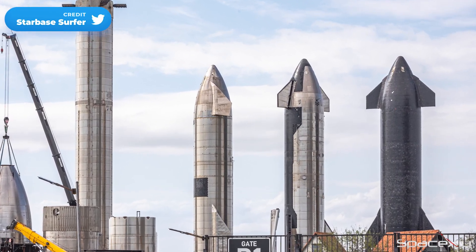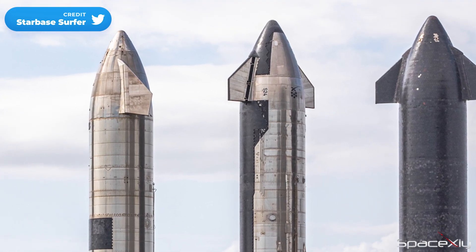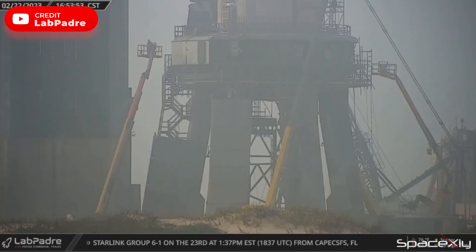Tiling works on Starship S-24 also seem to be finished and it will make its way to the launch site really soon. I can't wait to see this monster fly to space. Installation of the new shields on the outer ring of the orbital launch mount appears to be halted for unknown reasons.